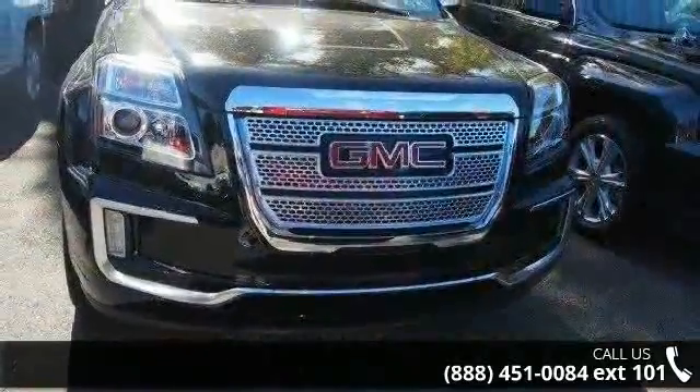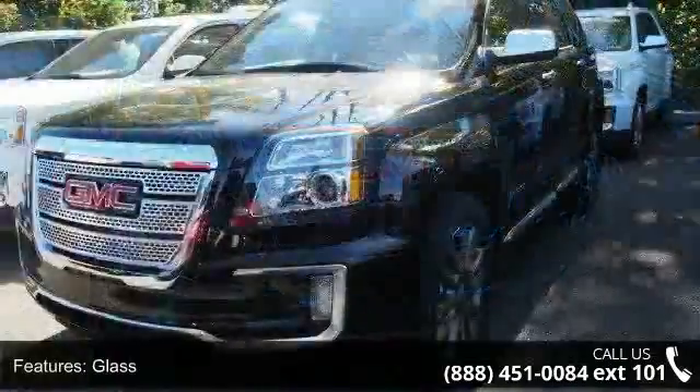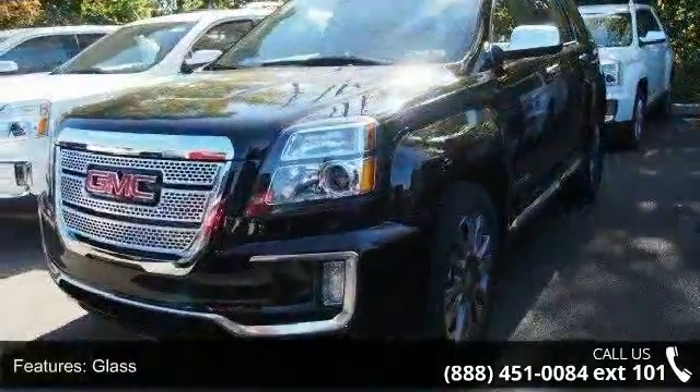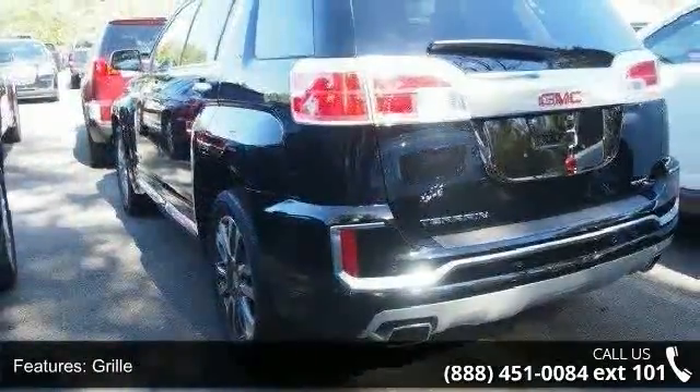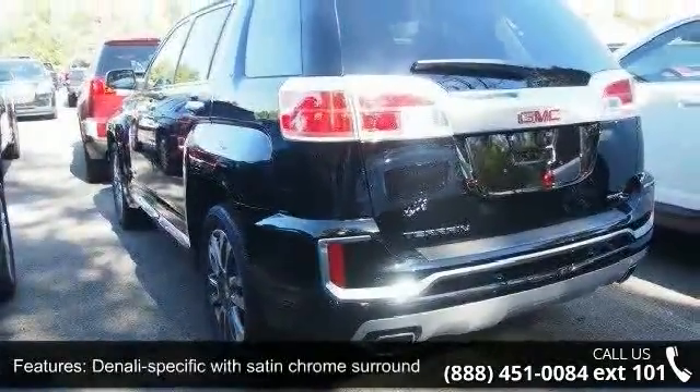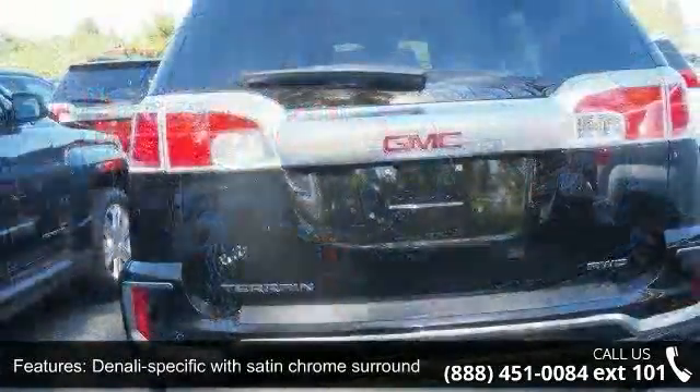Some of the top features included with this vehicle are: glass, grille Denali specific with satin chrome surround, headlamps with halogen projector lamp, liftgate, luggage rails, outside heated power adjustable satin chrome mirrors, and spare.